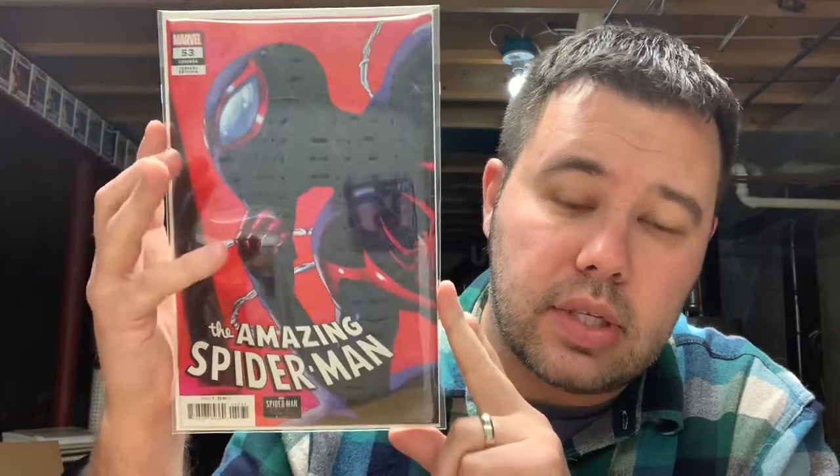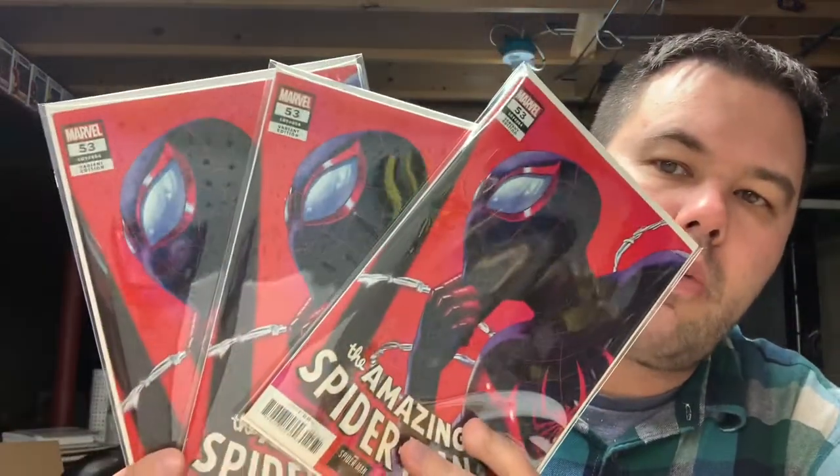We have Amazing Spider-Man number 53 — I don't remember who the artist is, but this is the one-in-ten game variant. This was hot when it first came out — gorgeous Miles Morales cover. The glare is ridiculous with the new LED light I put in. This copy here is probably about a 9.6/9.4. I have a noted little issue on the back cover, but I do have another copy that's also a 9.6/9.4 with another issue on the back. My third copy is my 9.8 — that one is going into CGC.